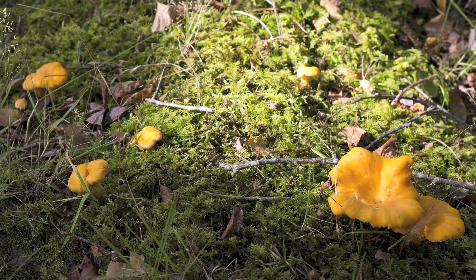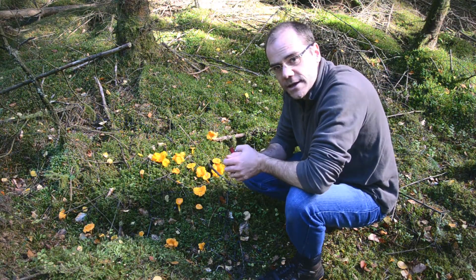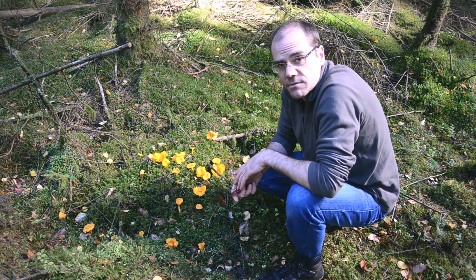They both benefit from it — the tree grows better, the mushroom gets some nutrients — and at the right time of year that mycelium will compress together, push up through the ground, and form these fruiting bodies that you see here before you.